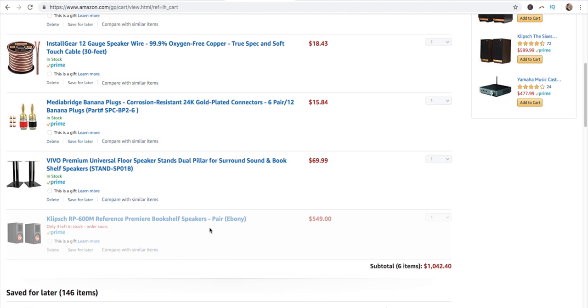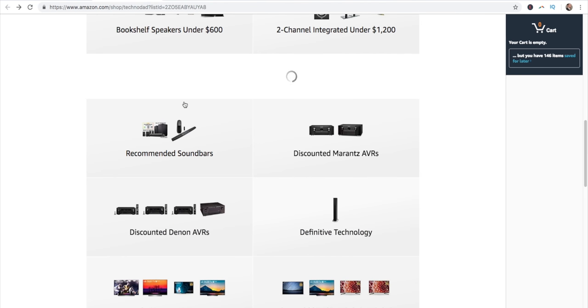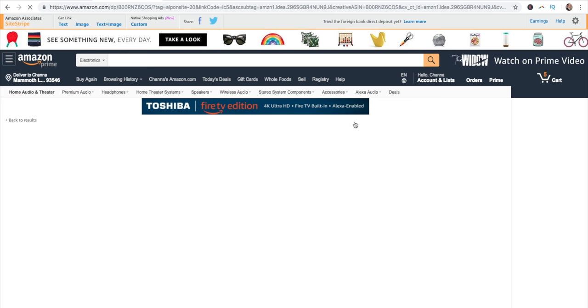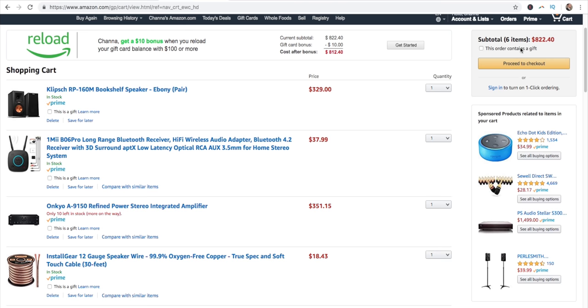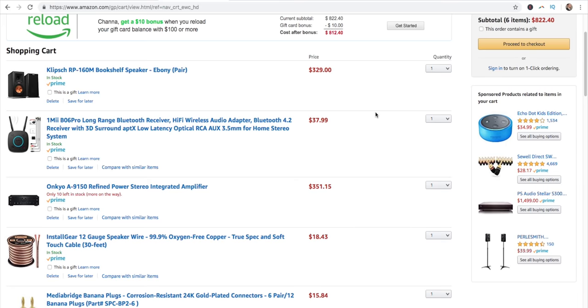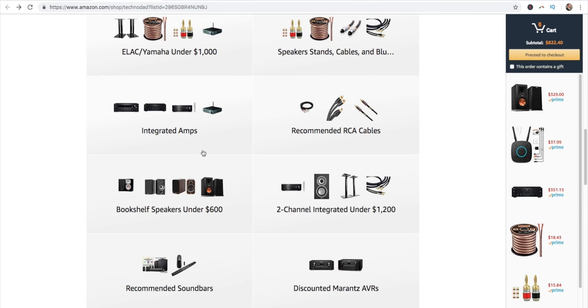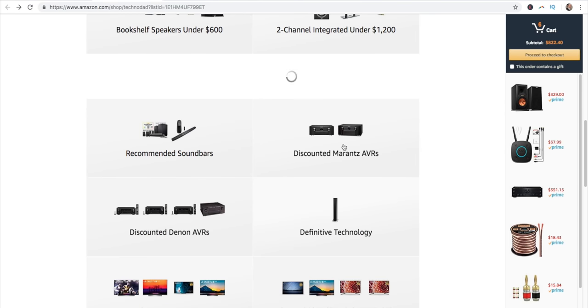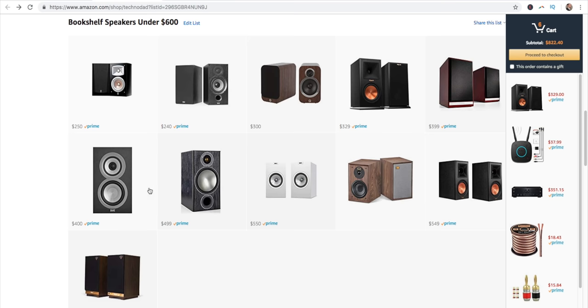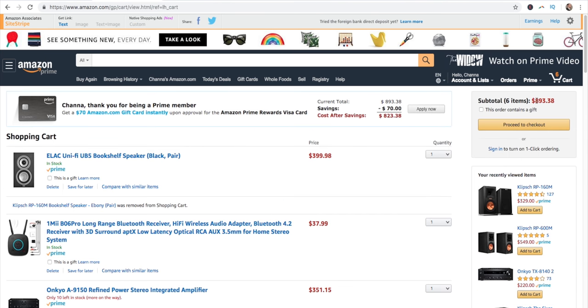Of course, if you wanted to delete the new Klipsch and go back to the older ones, they're $329 and we're down to $822. There's a lot of different ways you can use my page here to custom-make your setup. Since this Onkyo is stable at 4 ohms, I'd also check out the ELACs with it — we're at $893, and that's going to kick the pants off of pretty much any soundbar out there.